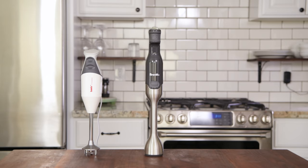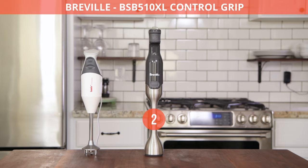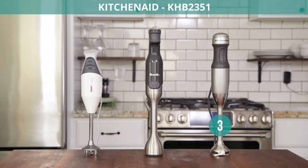Here's a list of our best immersion blenders. Number one, the Bomex. The runner-up, the Breville. And our number three pick, the KitchenAid.